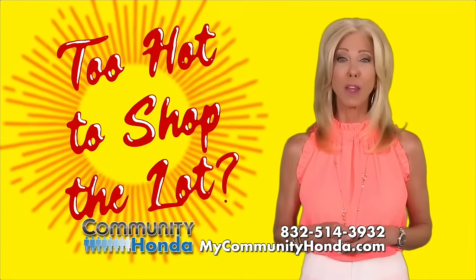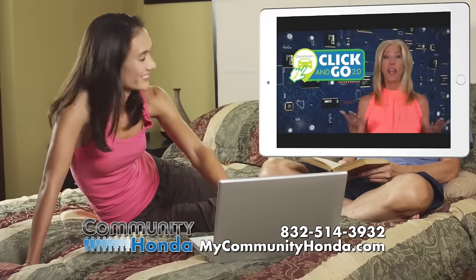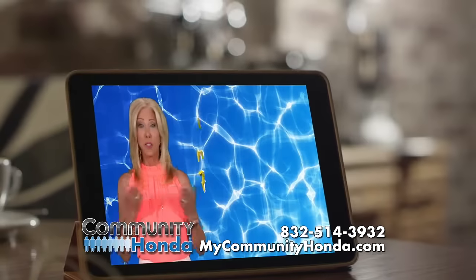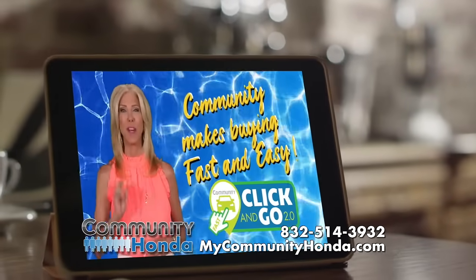Think it's just too hot to shop the lot? Don't sweat it. Click & Go 2.0 from Community puts everything right at your fingertips. Community makes buying fast and easy in-person or online with Click & Go 2.0.